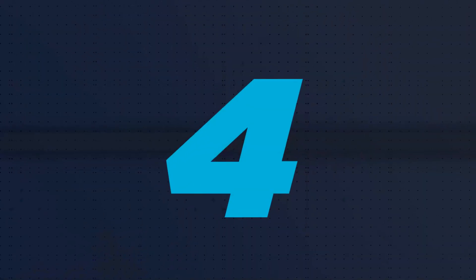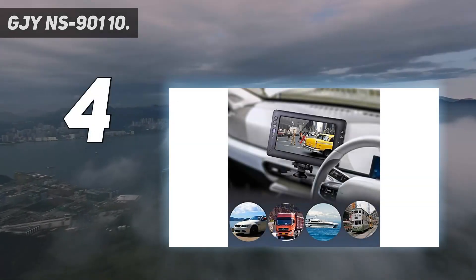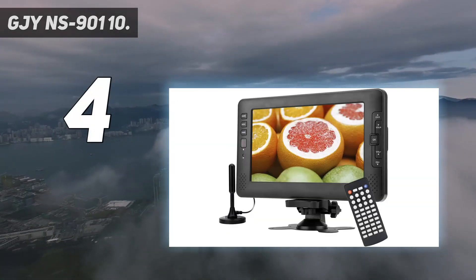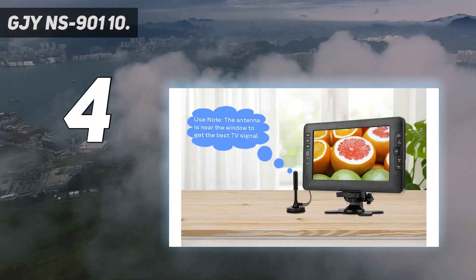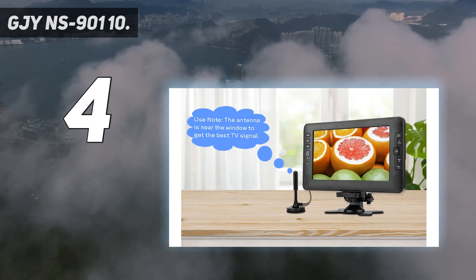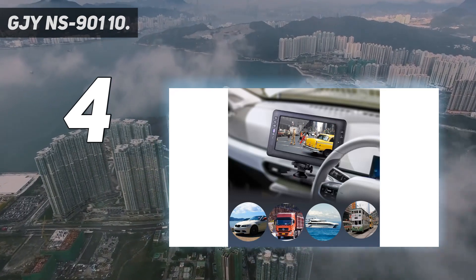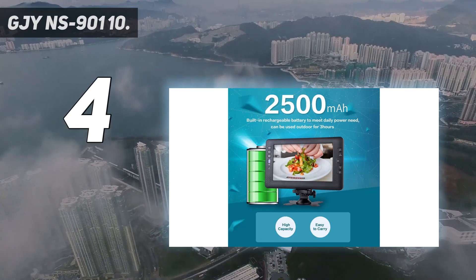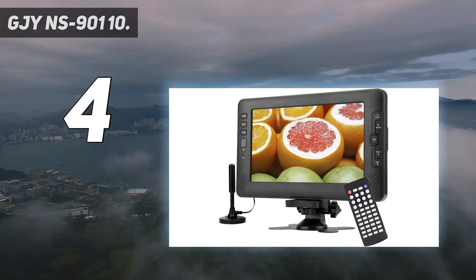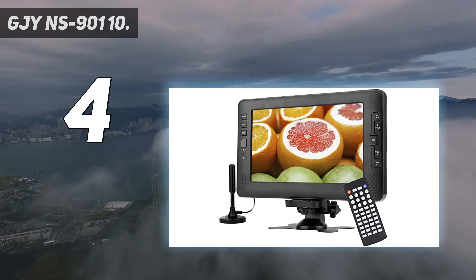Coming in at number 4: the GJY-NS 90110. This 10.1-inch portable TV comes with an antenna and lasts up to 3 hours on a full charge. With built-in NTSC and ATSC tuners, it is a great choice if you want to view digital or analog broadcasts. We enjoy this portable TV's antenna — while testing, it was able to pick up 24 channels in a low-density Florida suburb. Unfortunately, it does not support DVD playback nor include a built-in DVD player.